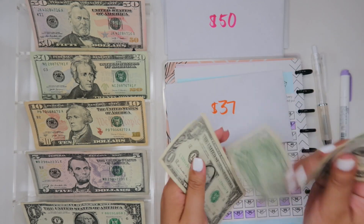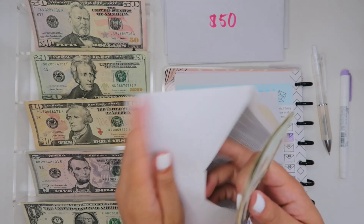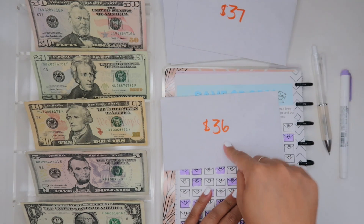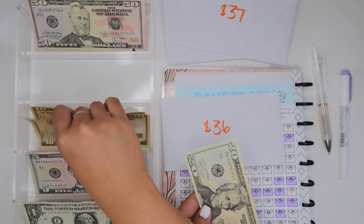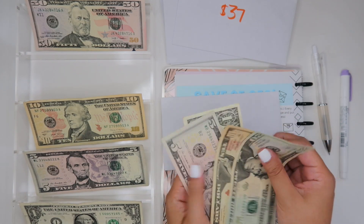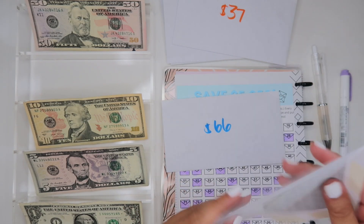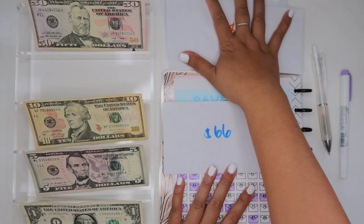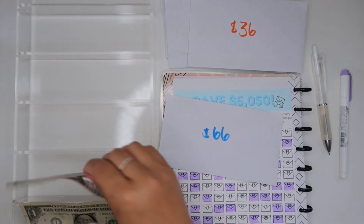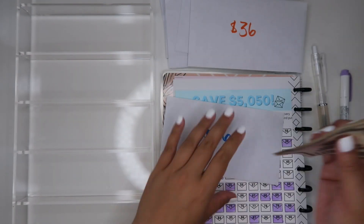All right, 37 — 20, 30, 35, 36, 37. We have tons of envelopes — this is what happens when I don't do this weekly! And 36 — 20, 30, 35, 36. I am so pumped! I really am. I just can't wait to have this savings challenge done. And 66 — 50, 60, 65, 66. Look how perfect — I love how perfect that turns out!